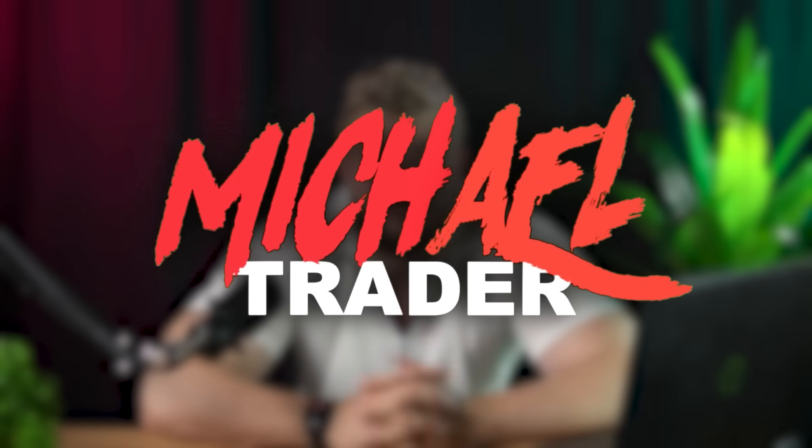Hello guys and welcome back to my YouTube channel. For those who don't know me, my name is Michael and I'm a professional trader in the field of forex and binary options. Today, as always my dear friends, I would like to tell you how to make millions on this market. If you want to know how to do this, let's watch this video.